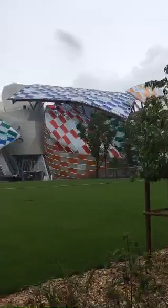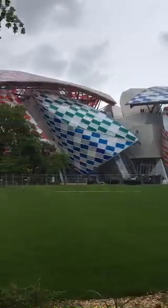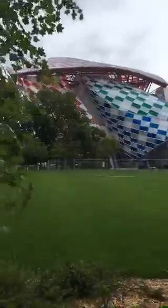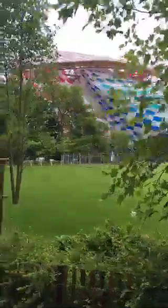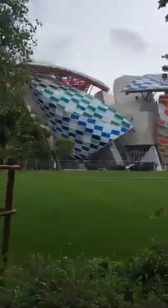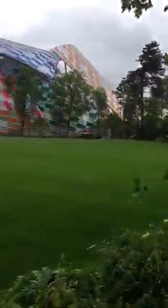The LVMH group owns this foundation and has a bunch of collections from all over the world that I just got to check out. I wanted to show you guys the outside of the building, which is really beautiful. It's raining pretty hardcore in Paris right now, although it let up a little bit.